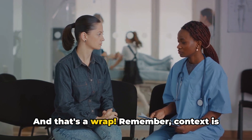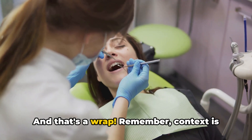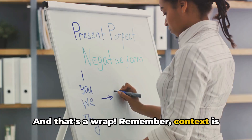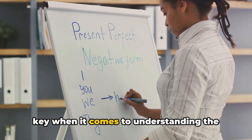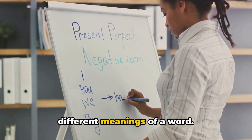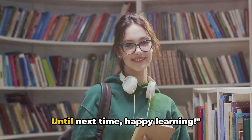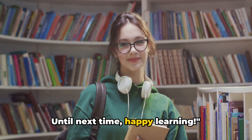And that's a wrap. Remember, context is key when it comes to understanding the different meanings of a word. Until next time, happy learning.